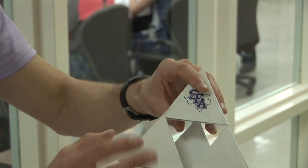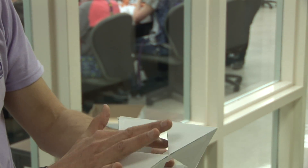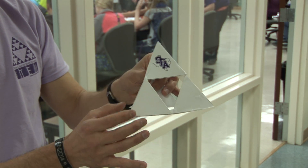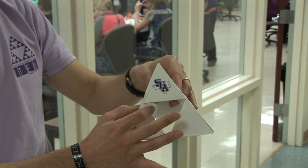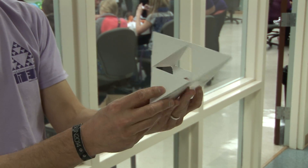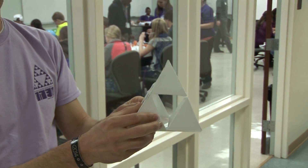The interesting thing is that each pyramid has four sides, which makes it a tetrahedron. Each side being equilateral means that it fits just perfectly, and there are three sides — and from the base and any direction, it looks exactly the same.